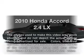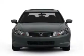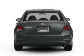Get noticed in this 2010 Honda Accord. If you're looking for a first-rate auto, this one could be yours today. With an efficient four-cylinder engine connected to a smooth-shifting five-speed automatic transmission,